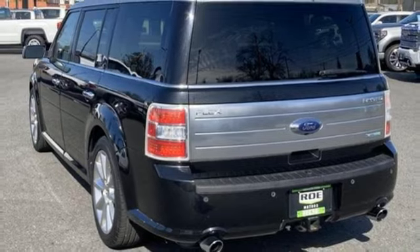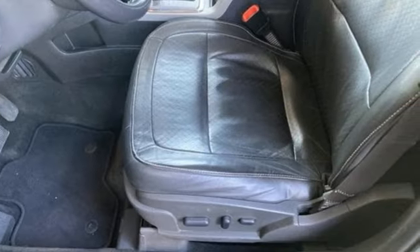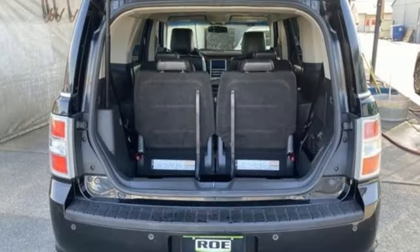Motor Trend muses the horizontal graining on the dash and door panel inserts looks like it might have been diverted from becoming a Louis Vuitton epi leather handbag or wallet. Ford, where tradition meets innovation.